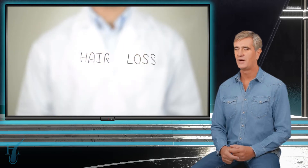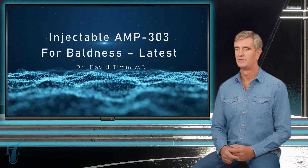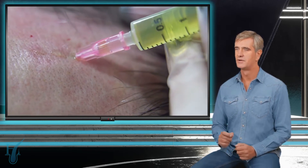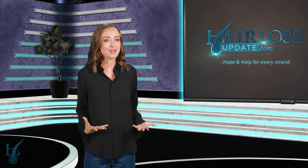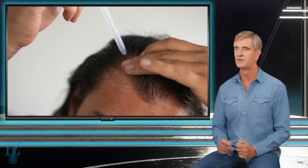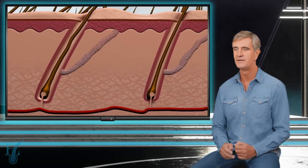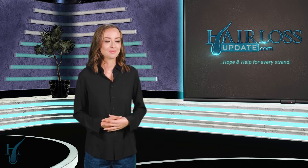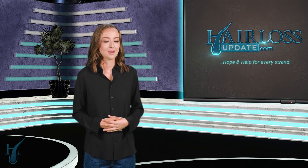Hair loss — it's a topic that can make even the most confident person feel like they're losing their grip. But what if there's a new treatment that's giving hope to millions of people struggling with thinning hair? You've got my attention. What's this breakthrough you're talking about? It's called AMP 303, and it's shaking up the world of hair loss treatments. Unlike daily pills or topical solutions, this is more like a wake-up call for sleepy hair follicles. That's an interesting way to put it. How exactly does it work?